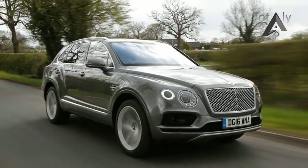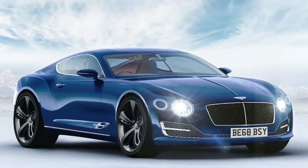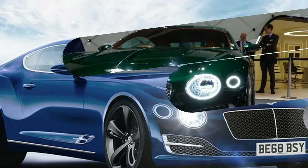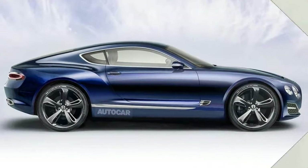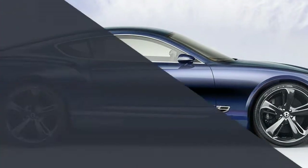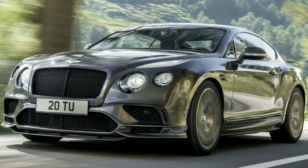As well as adopting a brand new platform, the second incarnation of the Bentley Coupe is also set to feature an extended range of powertrains, including a new petrol-electric hybrid unit that will offer the potential for zero-emissions driving.